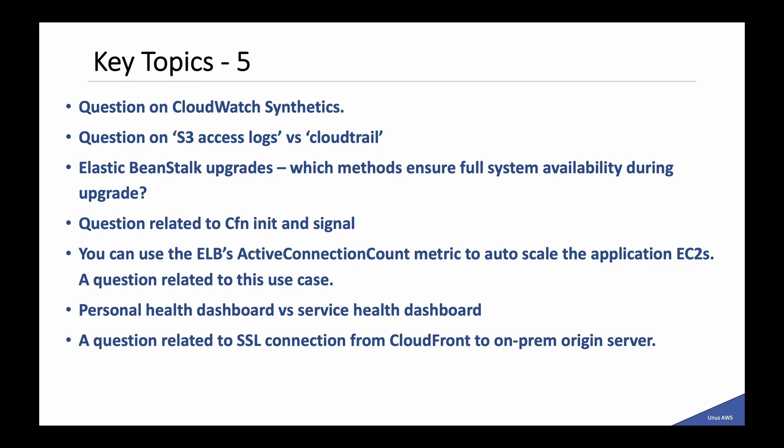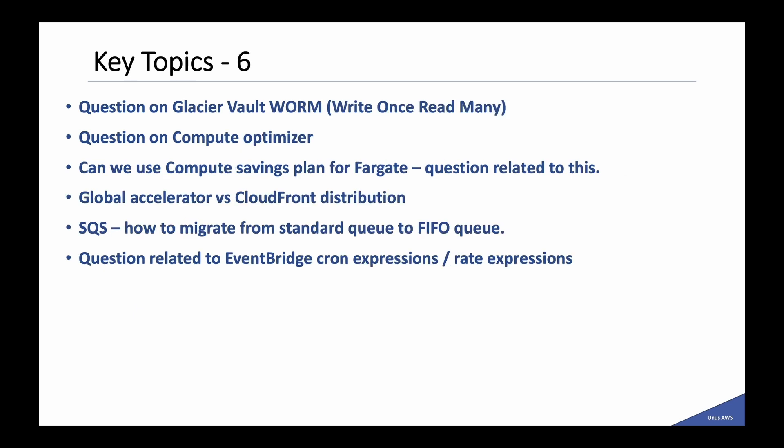The difference between Personal Health Dashboard and Service Health Dashboard — one question on that. A question related to SSL connection from CloudFront to on-premises origin server. A question about Glacier Vault Lock (Write-Once-Read-Many). Another one on Compute Optimizer — a straightforward question. Can we use Compute Savings Plan for Fargate — another question on that. A question testing your understanding of Global Accelerator versus CloudFront distribution. On SQS, a question about how to migrate from Standard Queue to FIFO Queue — specifically about one particular aspect of that migration. Questions related to EventBridge Cron expressions and Rate expressions.